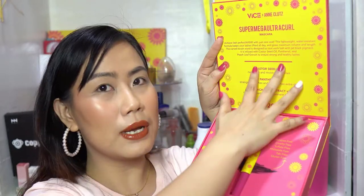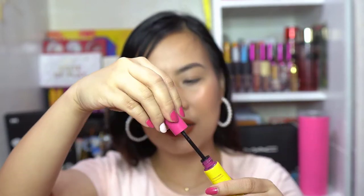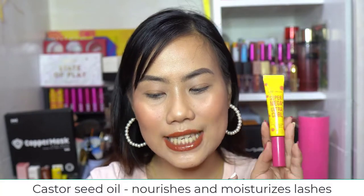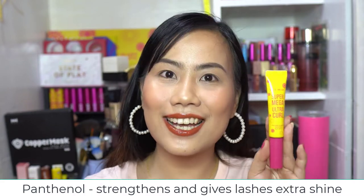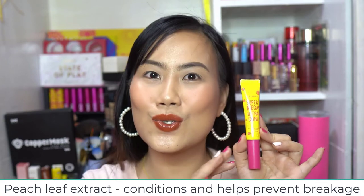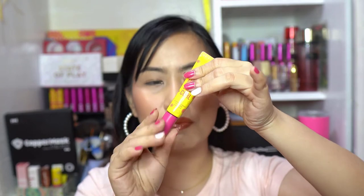The pier box has two layers — open the first and then the second to reveal the product and its information. What I really like about this is it has Lash Care with Castor Seed Oil that nourishes and moisturizes lashes, Panthenol which strengthens lashes and gives extra shine, and Peach Leaf Extract which conditions lashes and helps prevent breakage.